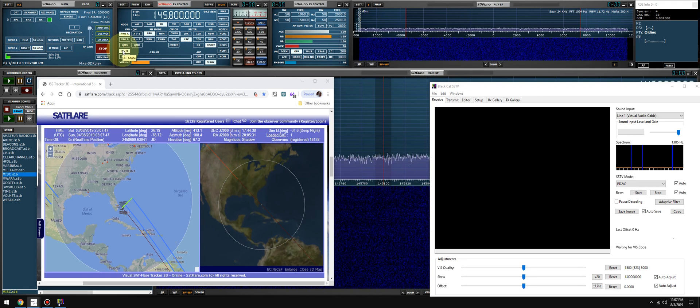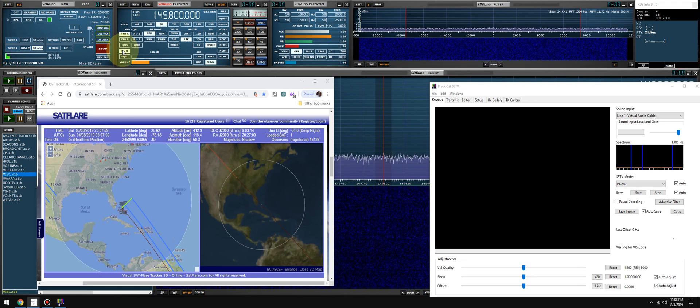Looks like everything is over. All right guys, 73, have a great weekend. I'll keep an eye out for the next time the International Space Station is transmitting slow scan TV and we'll get a successful decode. All right, see you in the next one.